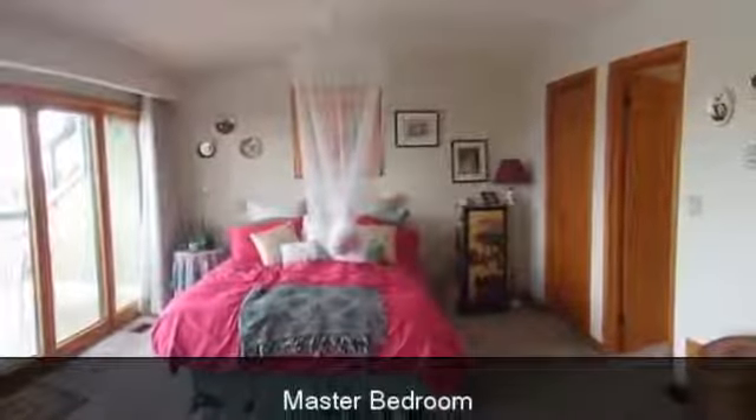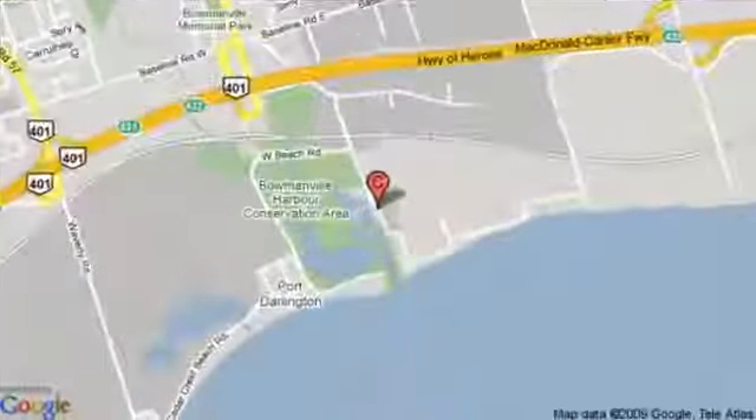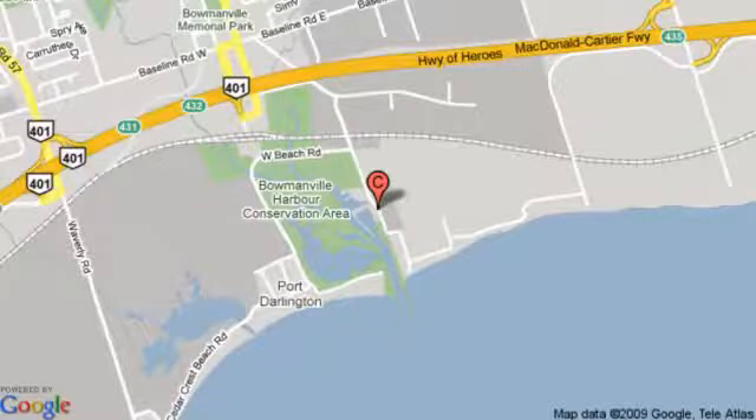Loads of extras: new furnace in 2006, rebuilt solarium in 2007, new fridge in 2007, and central air.